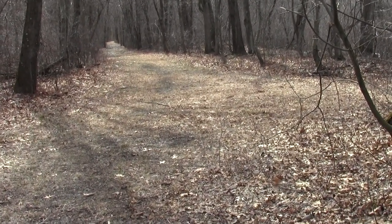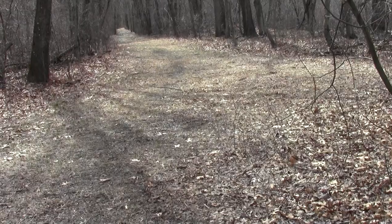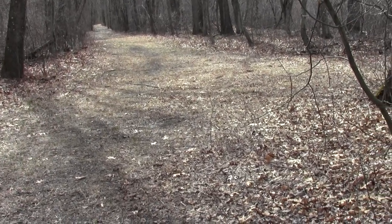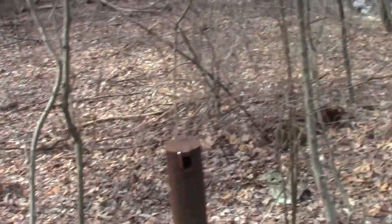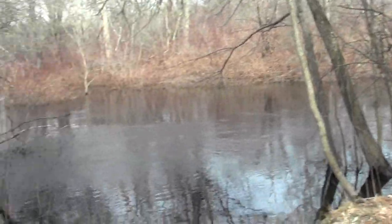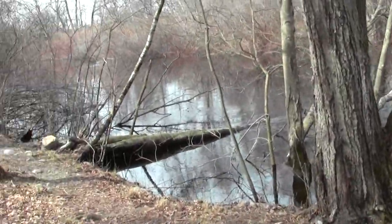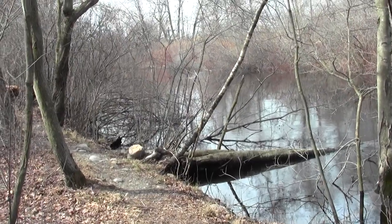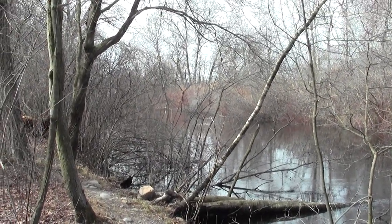That way takes you over to Burma Road, which is mainly what I'm exploring today, and I'll be heading back soon. This is the side trail that brings you to the edge of the Nipanzit River in all its spring high flood stage glory.